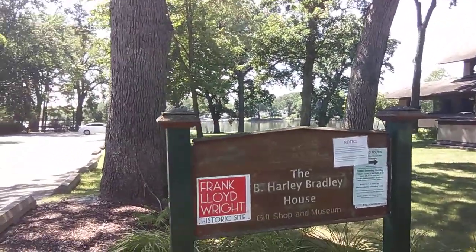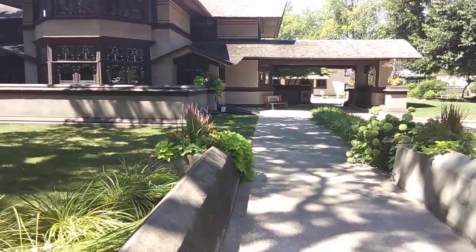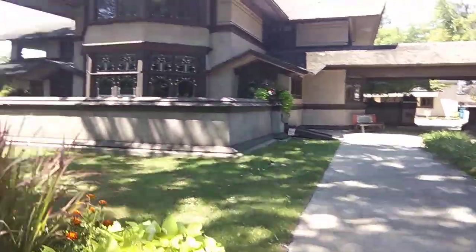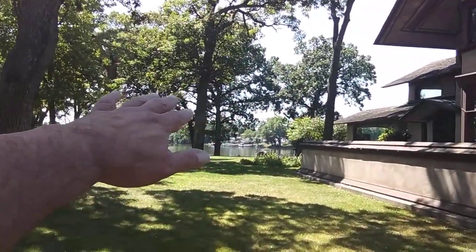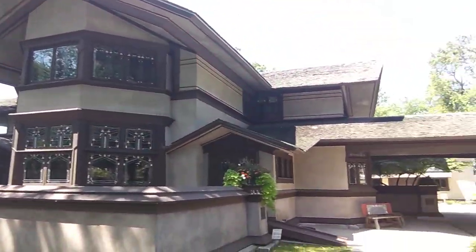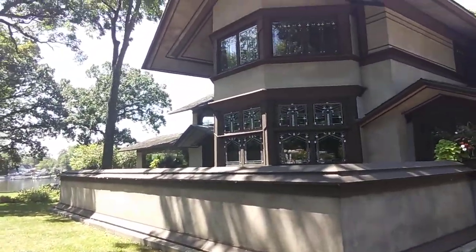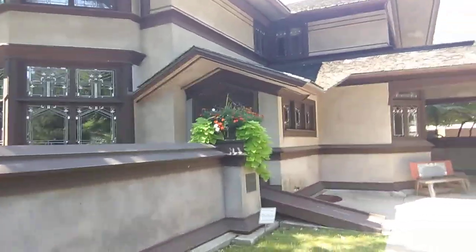And there's the B. Harley Bradley home. We'll take a walk down through here. Isn't it beautiful? Look at the window work on that home. And over here, it sets on a river. This home was built between 1900 and 1901 by Frank Lloyd Wright.